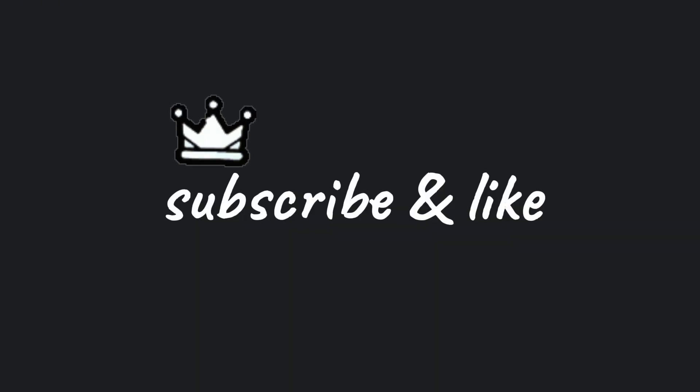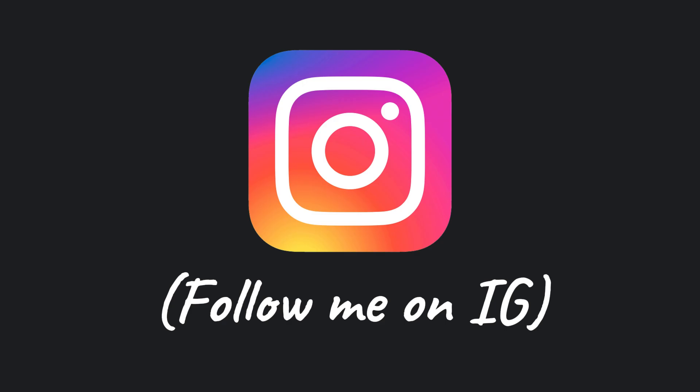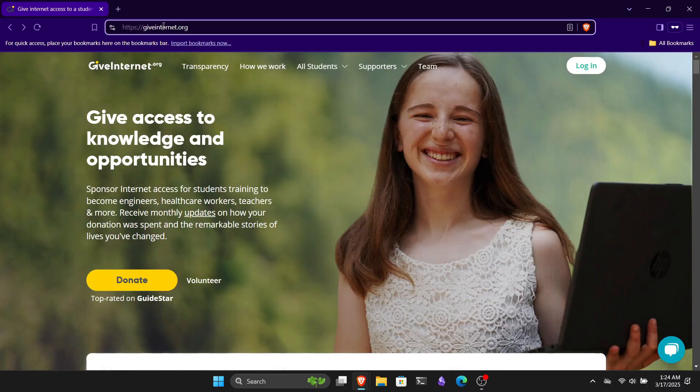If you found this video useful, please hit the subscribe button and don't forget to like the video. Also, join our Discord community through the link in the description and follow me on Instagram. Make sure to support GiveInternet.org and help them complete their mission. Thanks for watching, and I'll catch you in the next one.